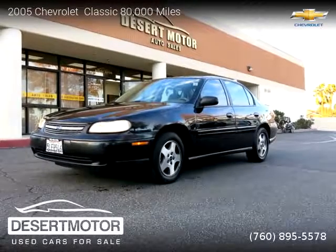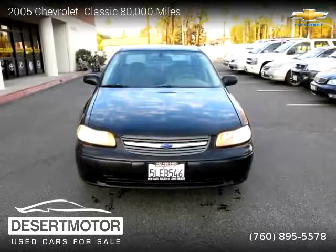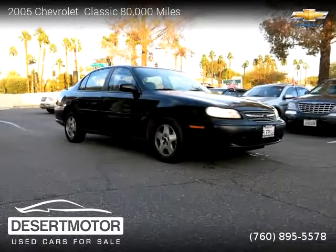This vehicle is a 2005 Chevrolet Classic with 80,000 miles, brought to you by Desert Motor. This Chevrolet is a four-door vehicle with four cylinders. For more information, please visit us at desertmotor.com or call us.